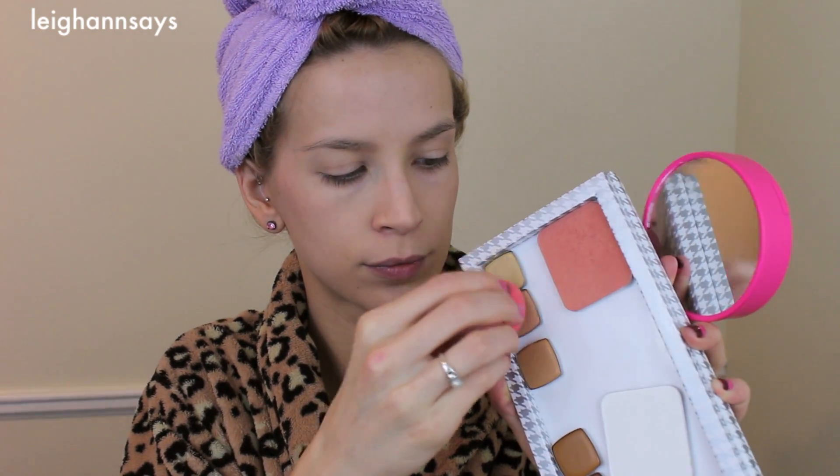I'm blending the foundation on with my Beauty Blender — love the Beauty Blender, it's amazing and wonderful, and if you haven't tried it you should. Next I'm using my Kryolan concealers from my concealer palette that I got at Eye Mats, using my Beauty Blender again and kind of just mixing the colors together. I'm using more of the pink-tone one for my under eyes.